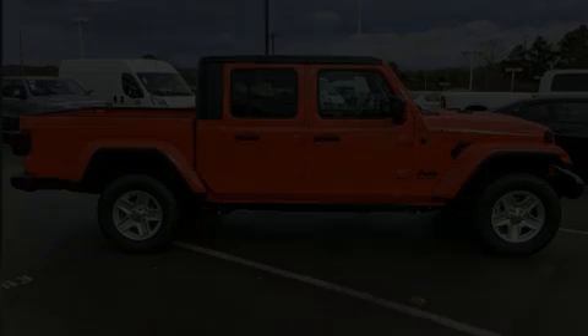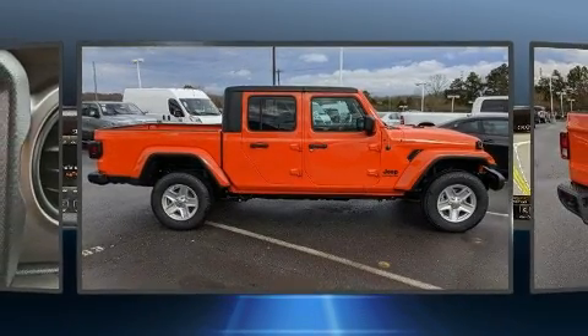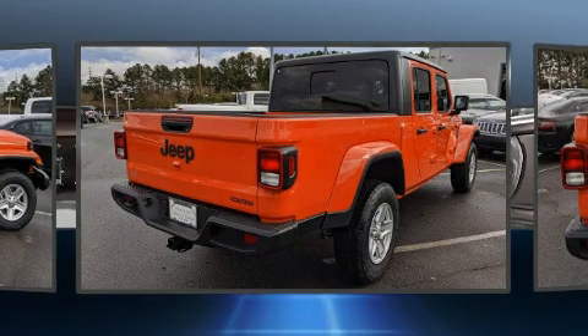Get excited about the 2020 Jeep Gladiator. This four-door, five-passenger truck is waiting for you to take home. Under the hood, you'll find a six-cylinder engine with more than 270 horsepower.